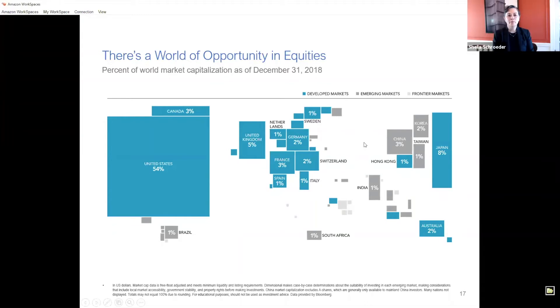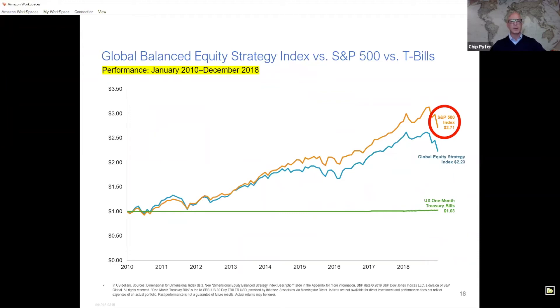So Chip, the US has outperformed for the past decade — why stick with international? That is a very common question. Here we have data of the S&P 500 performance between January 2010 and December 2018. Most investors are aware the US stock market has been dominating returns for the last several years. The S&P 500 outperformed the global equity index — a basket of global stocks that does include the United States. Over this period, the S&P 500 turned a dollar into $2.71, while the global basket turned a dollar into about $2.23.